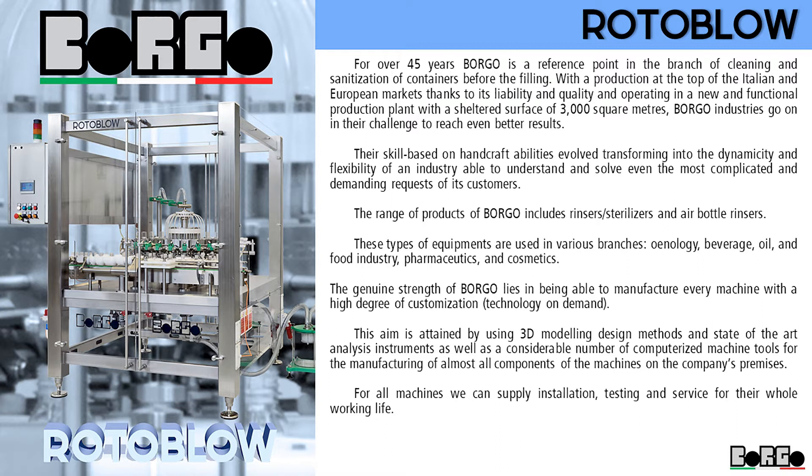The range of products of Borgo includes rinsers, sterilizers, and air bottle rinsers.